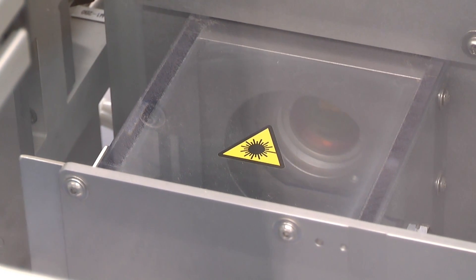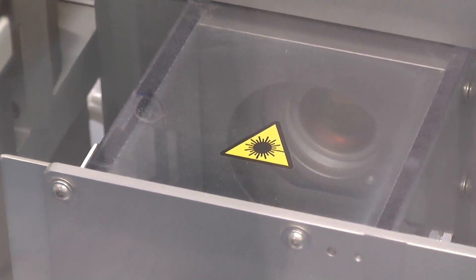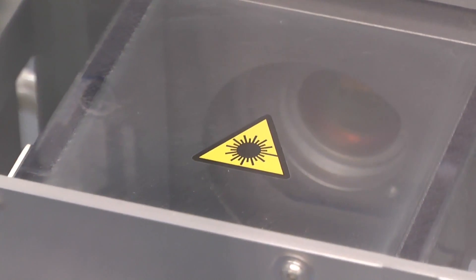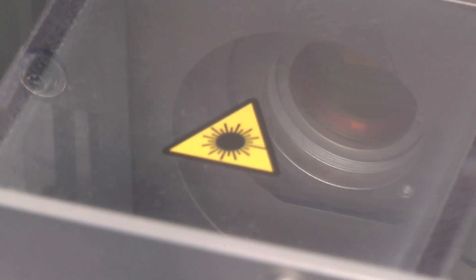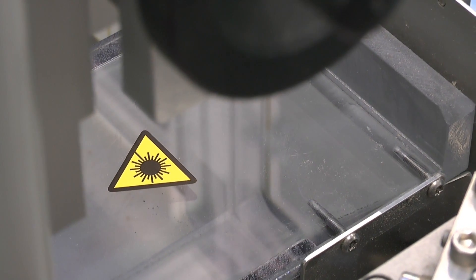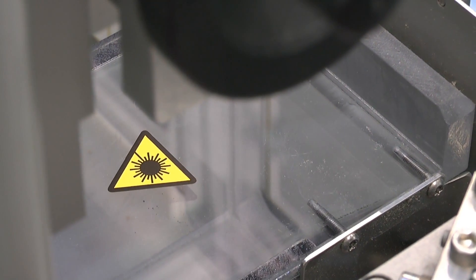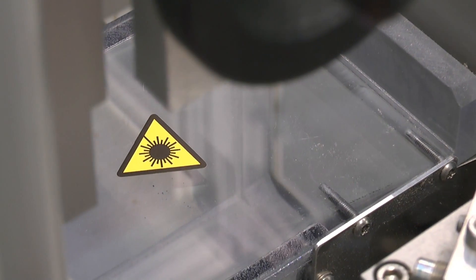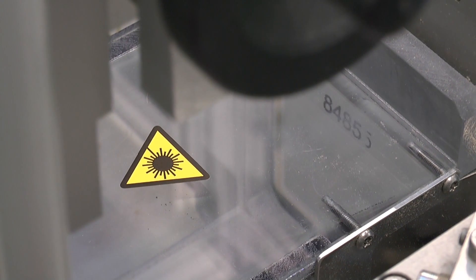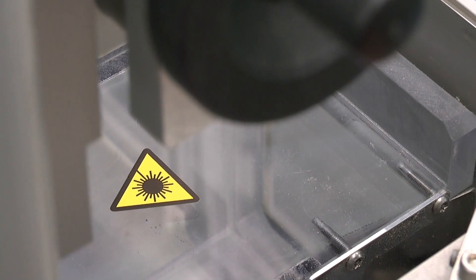The laser produces an absolutely smudge- and scratch-proof black inscription on the special labels in a contactless operation. Even with the smallest font sizes, the printed image is always very sharp, whether plain text, graphics or codes. Unlike thermal transfer printing, which uses ribbons, no consumables are required.